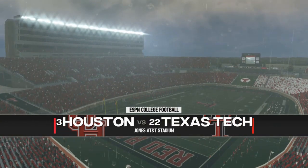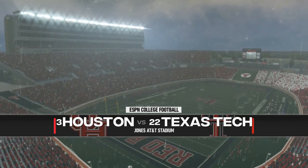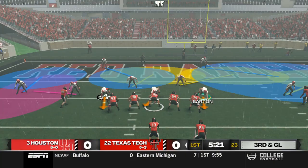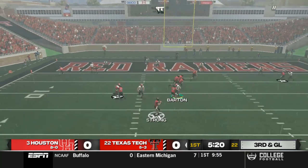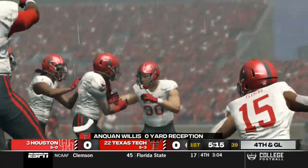It is the first leg of this doubleheader on the road against Texas Tech, and believe it or not, it's raining. We've probably played a million rainy games this season. Third and goal on the first drive for Texas Tech — screen pass over to Willis, he's going to be stomped up at the line of scrimmage.